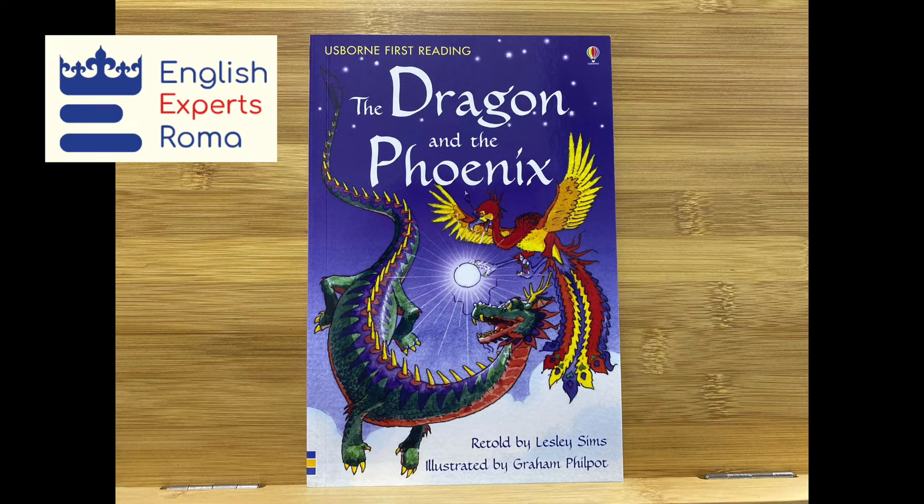In the morning the pearl was gone. The dragon looked in the magic river. The phoenix looked in the dark forest. No pearl there. Then they saw it shining in the sky. They flew up to heaven and saw the queen.